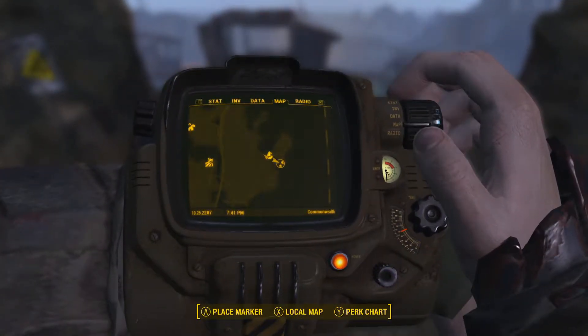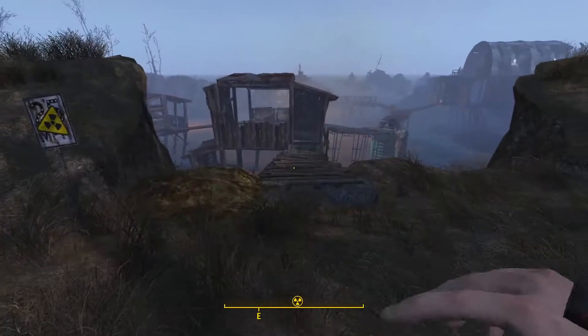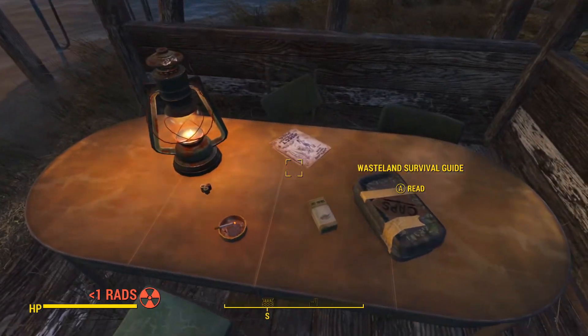The second issue of the Wasteland Survival Guide is located at Crater House, which is just south of the Museum of Witchcraft. This location has Children of Atom in it, so it's rather dangerous. Just head down this ladder and the second issue will be right here on the table in front of you.